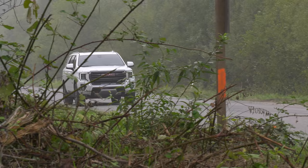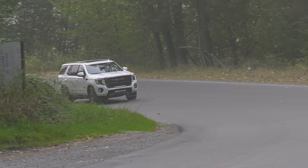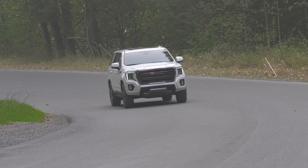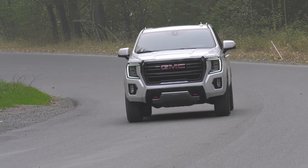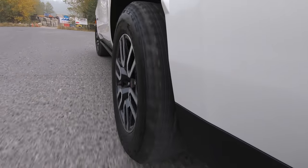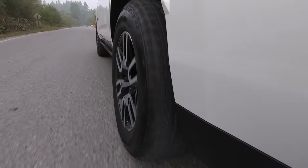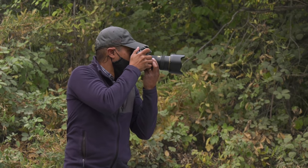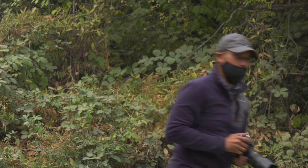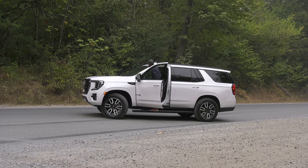The GMC Yukon is a big rig with big improvements for families living large. While I haven't driven them, much of what I've observed with Yukon can likely be applied to Chevy Tahoe and Suburban. Special thanks to Martin for helping out on short notice on a workday — he drives so I can shoot running footage, shoots thumbnails, and we discuss the vehicle while driving around and playing it safe.